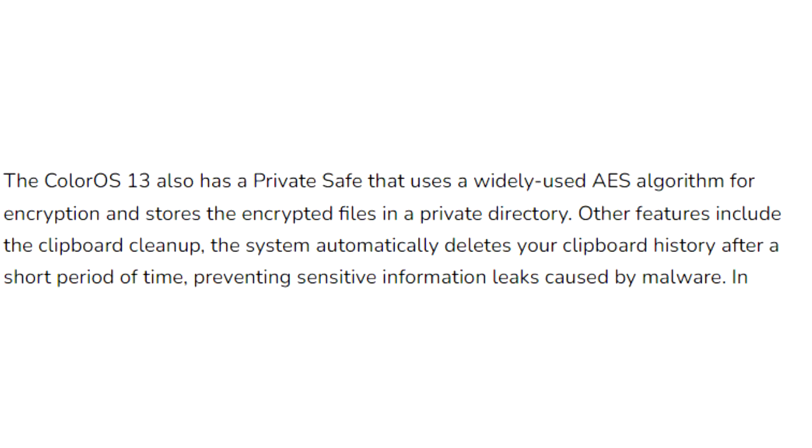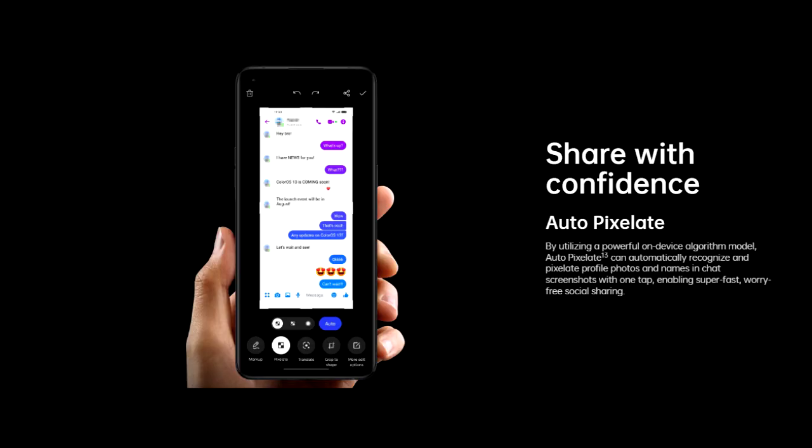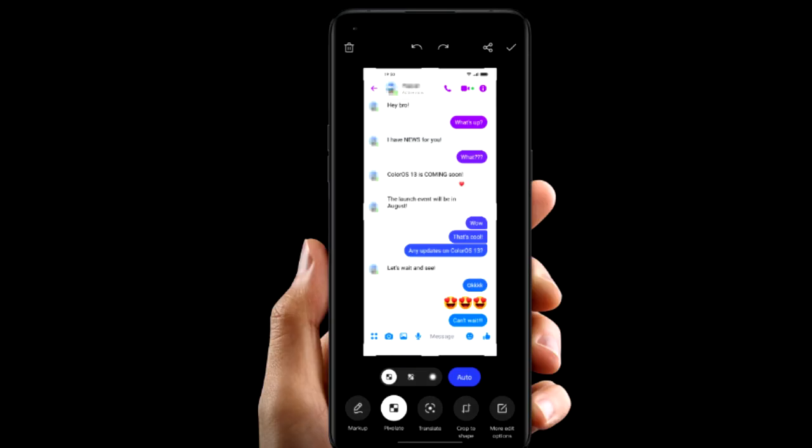ColorOS 13 also improves overall privacy on Oppo smartphones by deleting your clipboard history after a period of time. So if you copy sensitive data like an email, phone number, or login details, your smartphone will automatically delete them from history. Also, whenever you take a screenshot of a chat, it will automatically pixelate avatars and names in the chat screenshots. And there will definitely be a lot more features and changes in ColorOS 13.